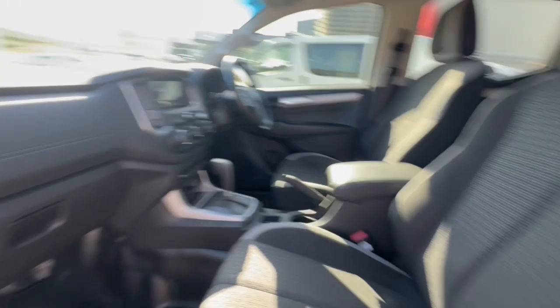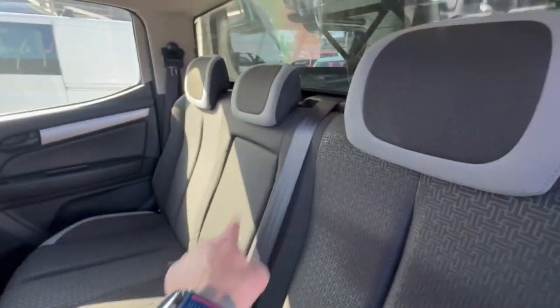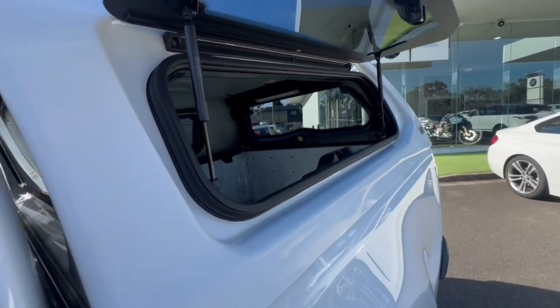Coming through inside, you've got your cloth trim which is in great condition, rubber floor mats, and rubber flooring. Jumping through in the back, there are huge amounts of space, ISOFIX travel restraints on the two outer seats, a center armrest, and rubber mats.